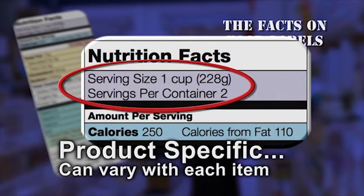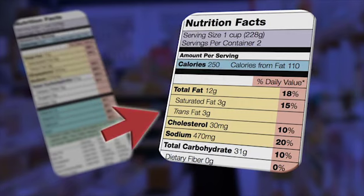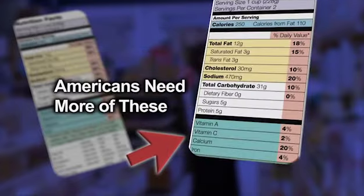Serving size affects calorie count and all nutrient amounts listed on the label's top part. The nutrients listed first are ones Americans usually eat enough of, such as fat and cholesterol. Next is a list of vitamins and nutrients that Americans need more of. These can help reduce the risk of certain diseases and conditions.